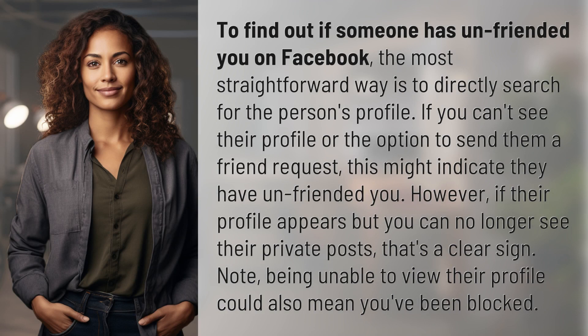To find out if someone has unfriended you on Facebook, the most straightforward way is to directly search for the person's profile. If you can't see their profile or the option to send them a friend request, this might indicate they have unfriended you.